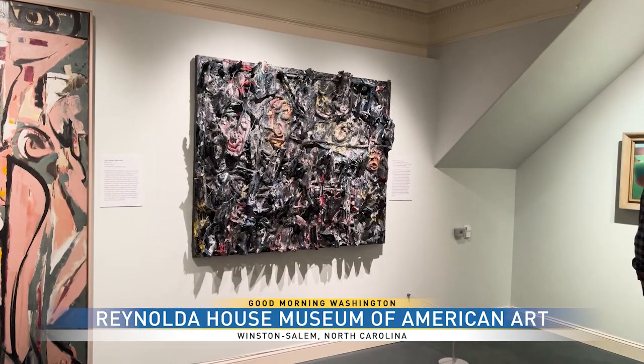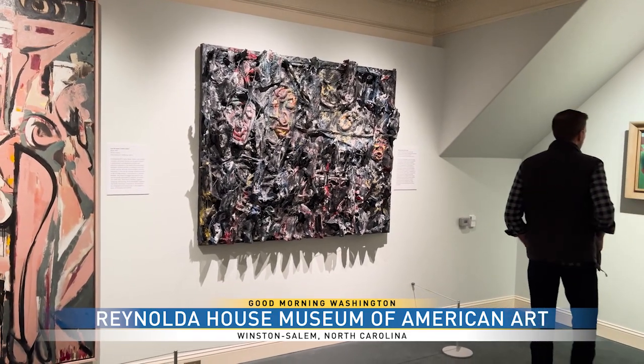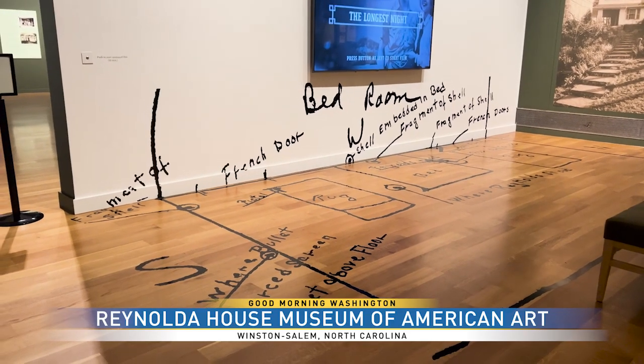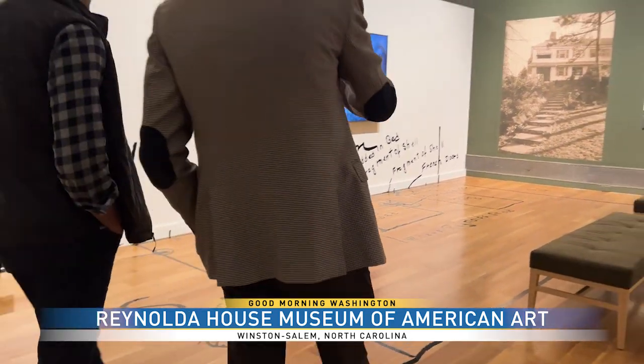The exhibitions rotate through the house. We have four galleries in the house and a big one in a newer wing, so it's not only the collection that you can always get to know and revisit, but new things coming in all the time.